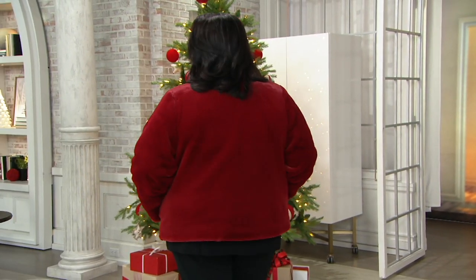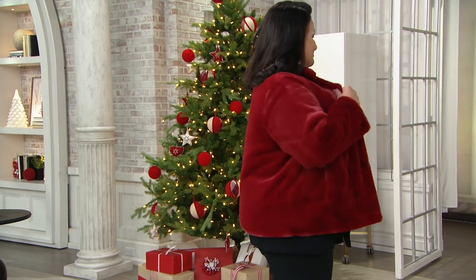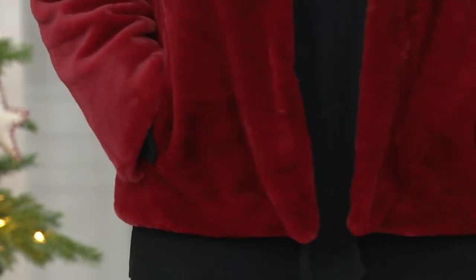This is the Dennis Basso Solid Cropped Faux Fur Jacket, offered at a price of $129. If you're shopping with a major credit card, which we suggest you do, guaranteed delivery for Christmas. You can also take five months to pay at $25.80 per month. A386-678 is the item number. Maria is wearing it in that gorgeous carnelian red.